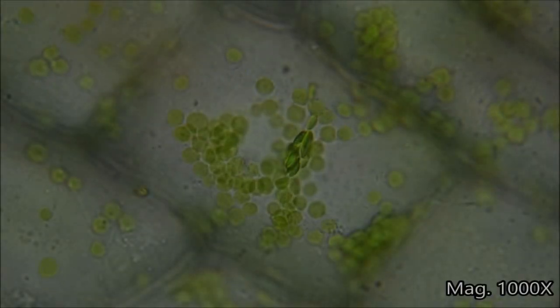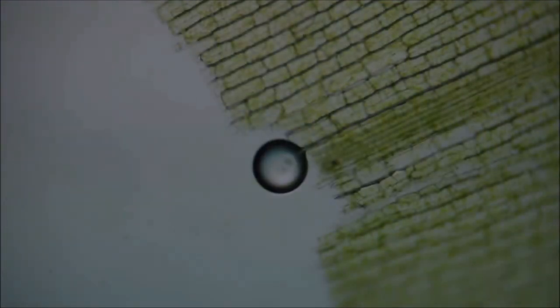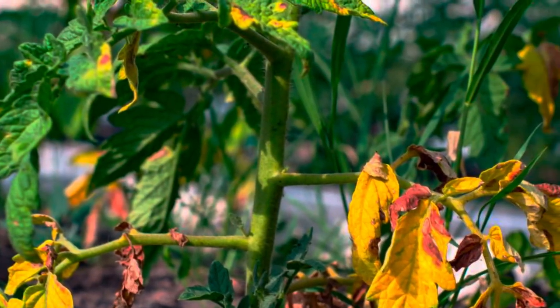Because nitrogen is highly mobile, the plant can move it to whichever parts it needs for survival. That's why when there's a lack of nitrogen in the soil, we see yellowing leaves — but the yellowing typically happens with old leaves or leaves closer to the base of the plant. The plant knows that new foliage has the best chance of photosynthesis and survival, so it sends whatever nitrogen it has left to the newest leaves while starving off the old ones.